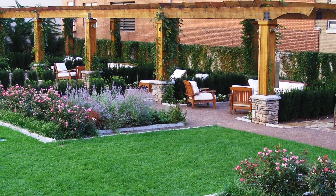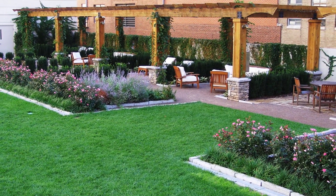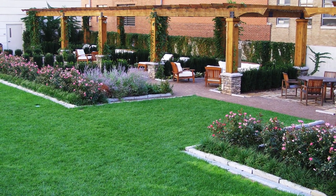Designed by Jeffrey L. Bruce and Company, the top of the garage boasts a 16,000 square foot, award-winning rooftop garden with cabanas, trees, sod lawn, and seasonal greenery.